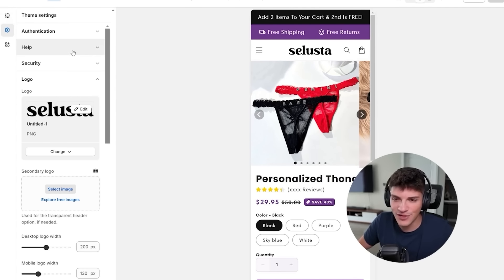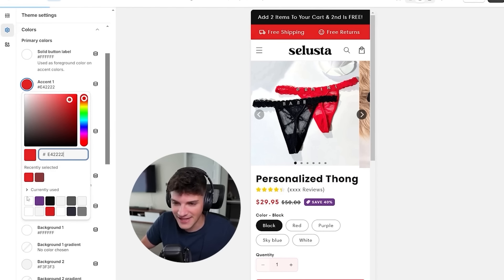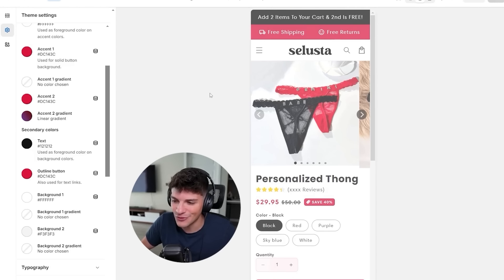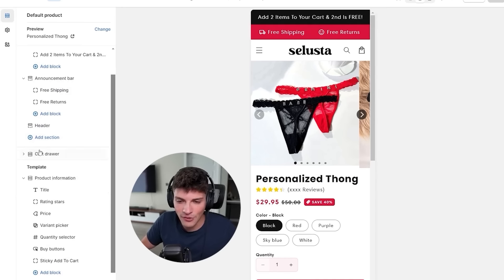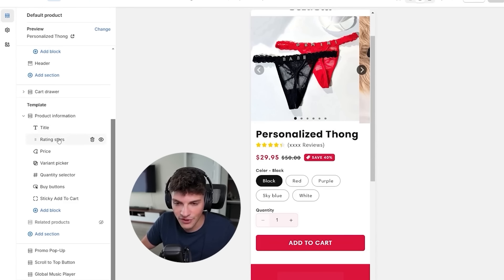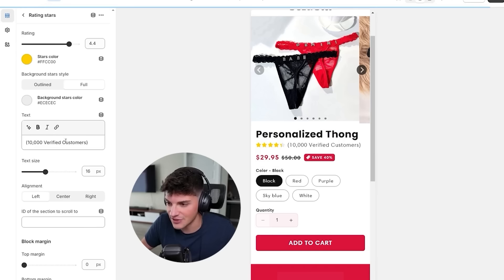Next I want to tweak the colors. I'm not a fan of the purple - instead I want to do a crimson red type color. We'll update all the other colors on our store to match this. The store is coming together even more. Following down, we have our reviews showing 'XXXX reviews' - we've got to fill that in. Going to the rating stars, you can put however many reviews the AliExpress listing shows. This product had over 10,000 reviews, so I'll say '10,000 plus verified customers.'